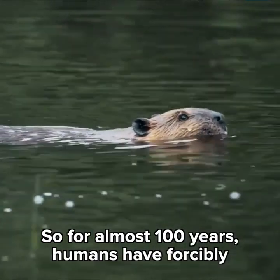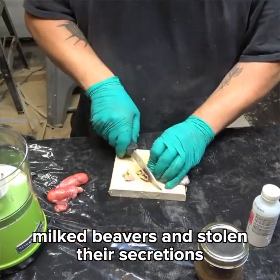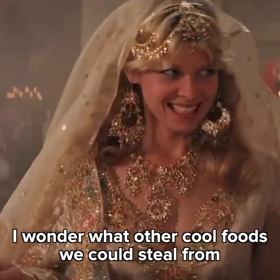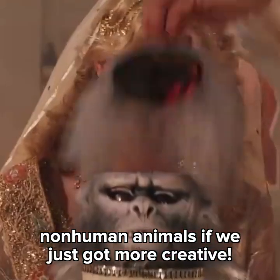So for almost 100 years, humans have forcibly milked beavers and stolen their secretions to flavor foods. It's kind of like how we steal milk from cows and goats. I wonder what other cool foods we could steal from non-human animals if we just got more creative.